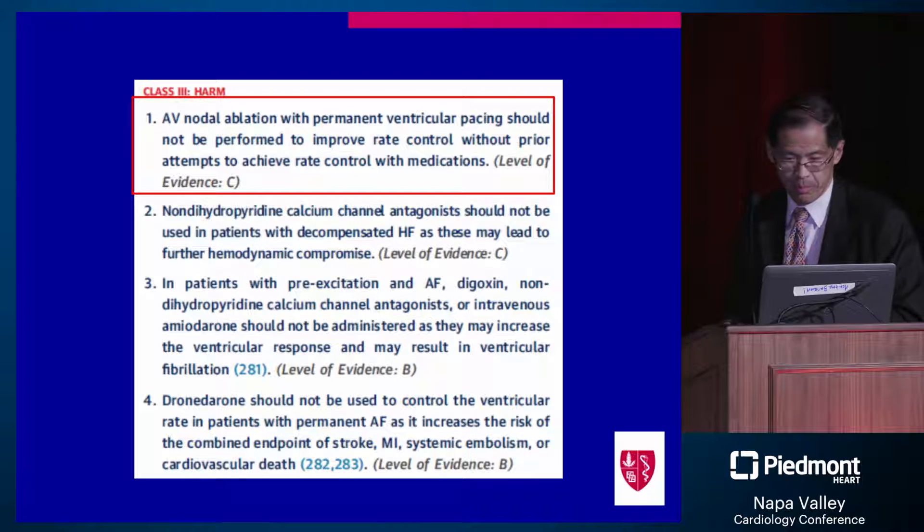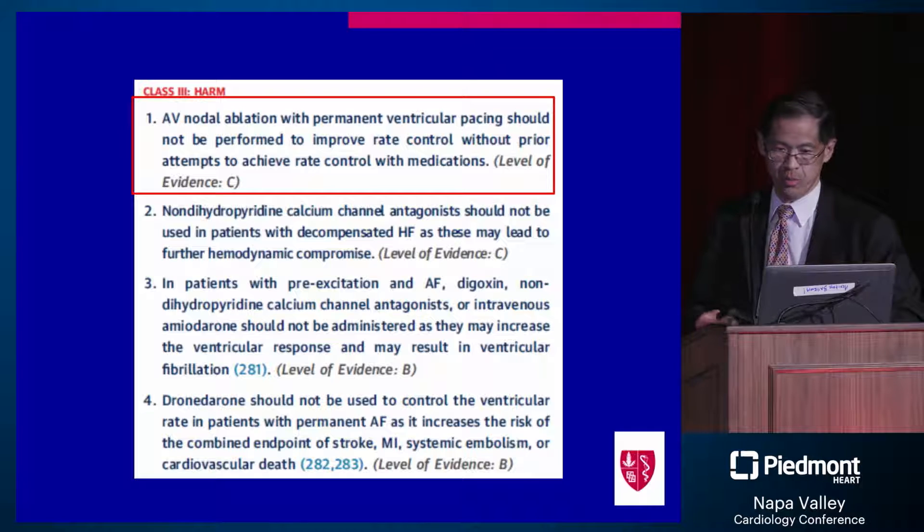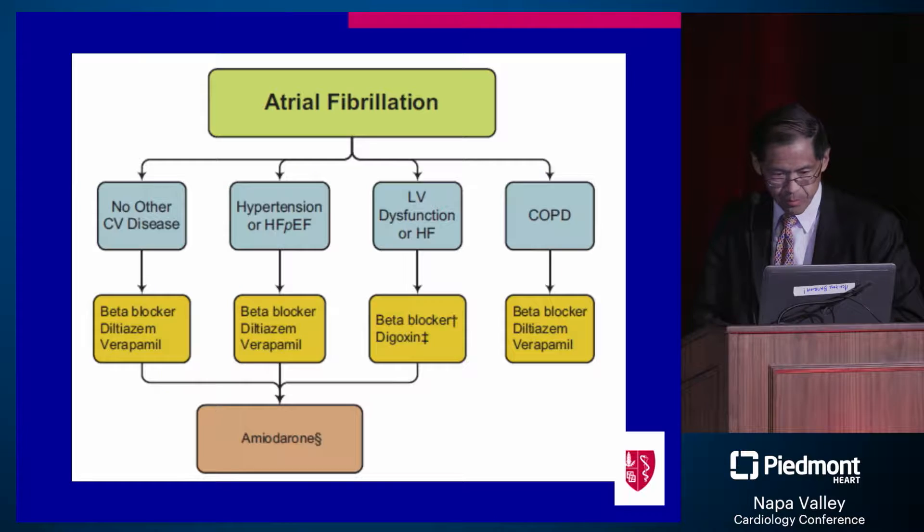AV node ablation — we do much less of it than we used to. It's a class 3 indication in terms of you must try other rate control agents first. Most of the agents are used pretty interchangeably in most disorders, with the major limitation being LV dysfunction or heart failure, where we generally avoid calcium channel blockers.